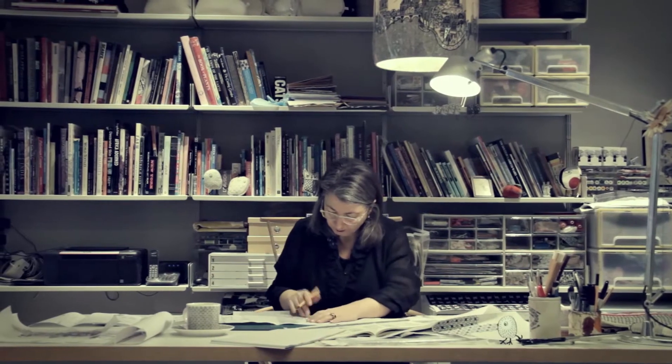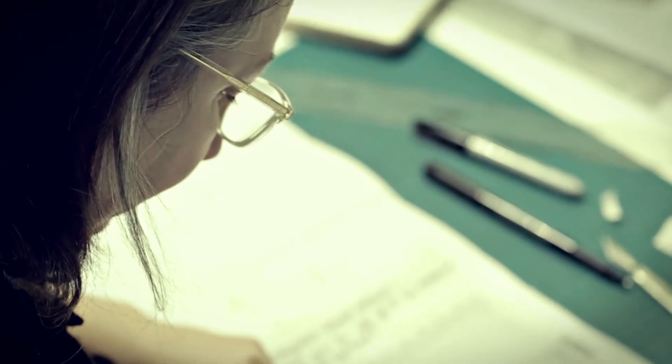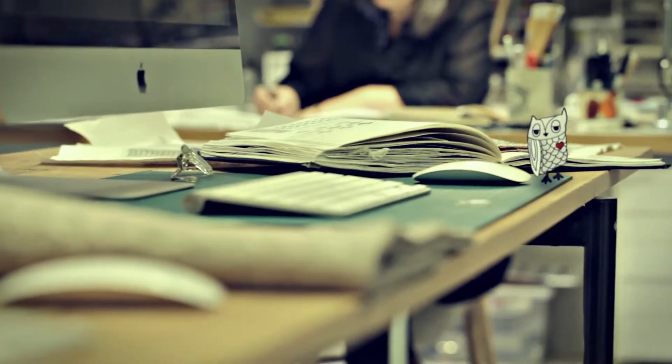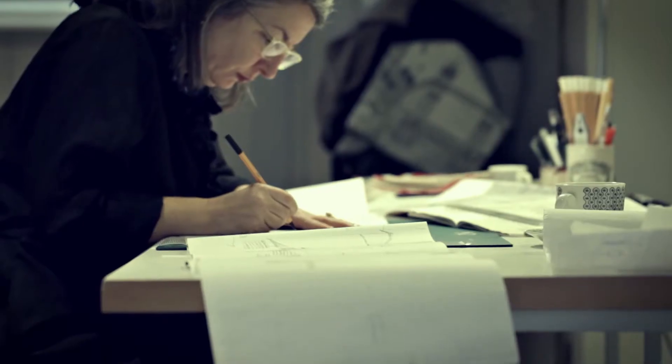My name's Charlene Mullen. I originally trained in print at Middlesex many years ago, and then after a couple of years out working, I went back to Royal College and did illustration, ended up working in fashion doing a lot of work that was very illustrative based.